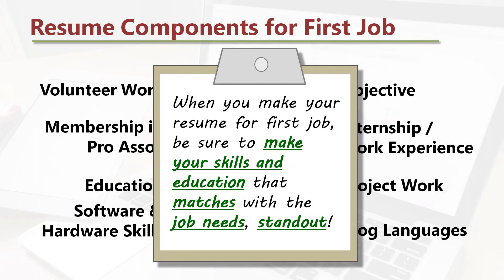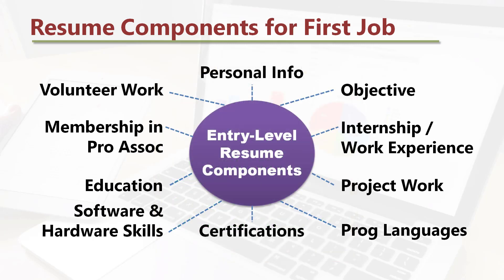When you make a resume for the first job, be sure to make your skills and education that match with the job needs stand out. All the best. Thank you for watching this video. Please subscribe to this channel.